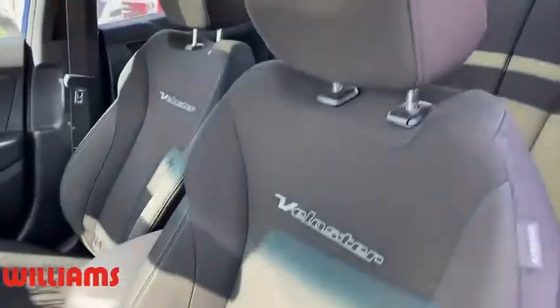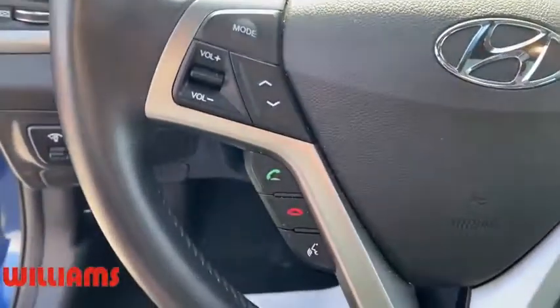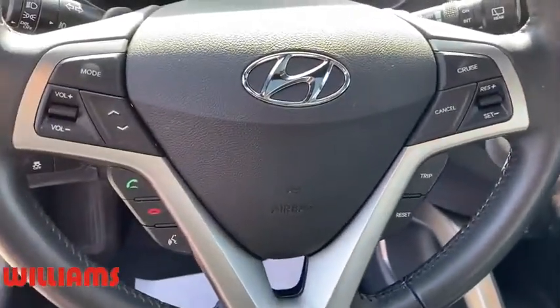Steering wheel audio controls, leather-wrapped steering wheel, Bluetooth, adjustable steering wheel, power steering, aluminum wheels, keyless start, four-wheel disc brakes, cruise control.